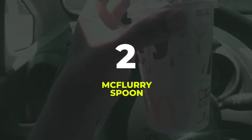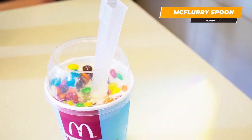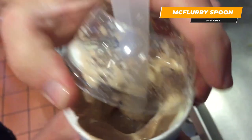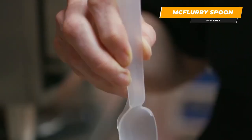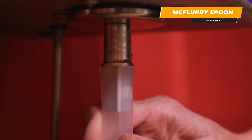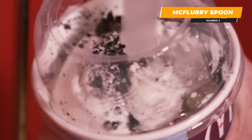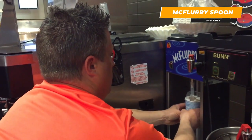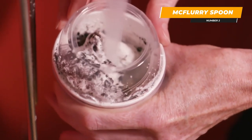Coming in at second on our list: the McFlurry spoon. If you suffer from a sweet tooth, chances are you've had a McFlurry from McDonald's. You've noticed that the spoon has a square-shaped hole through the handle that tapers to the bottom. Though it makes a fun straw as your ice cream melts, its actual purpose is to serve as an attachment to the machine that whisks the ice cream and toppings together. The bar of the machine slips into the spoon and stirs it the way a drill spins a screw. Then they give you the spoon with it, minimizing cleanup — neat and sweet!